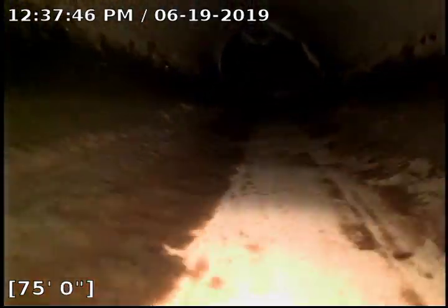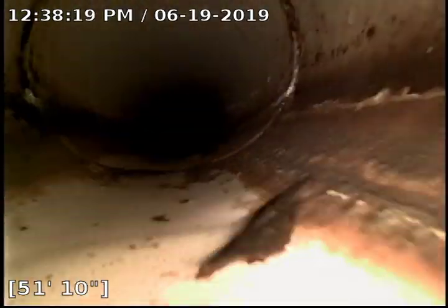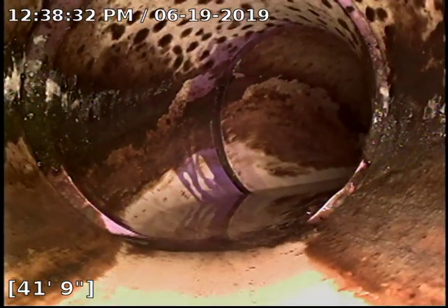And then we transition to PVC. Coming back in — a little transition right there at about 58 feet. Good flow through it. Another transition there; once again, it's got good flow.